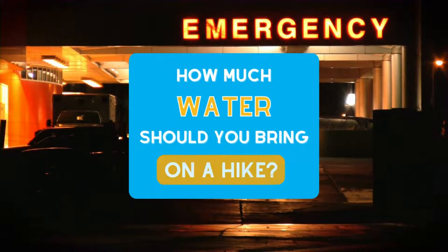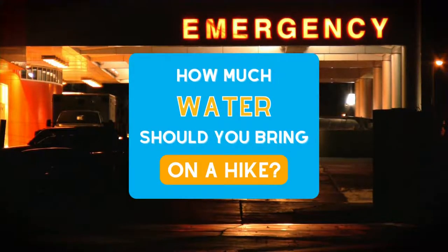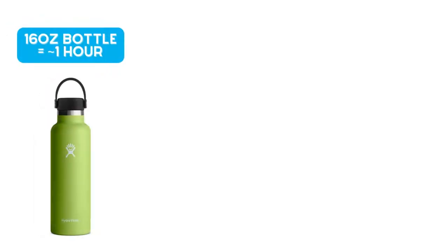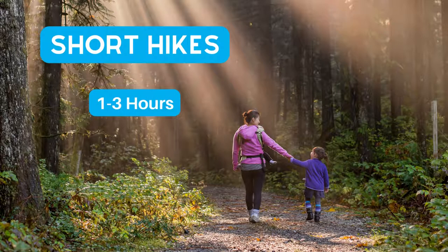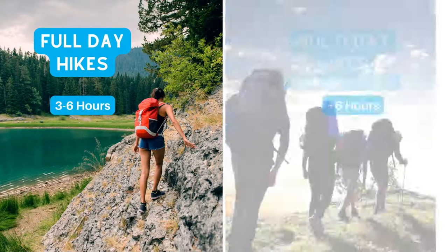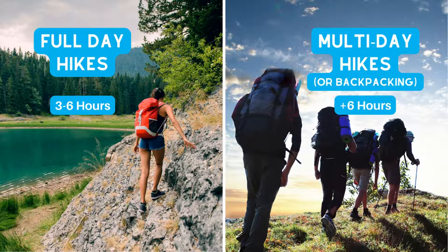And as always, be safe out there. We highly recommend checking out our previous post that discusses hydration safety to make sure you're bringing enough water — link is in the description. Today, we're focusing on short hikes between 1 to 3 hours in length. For these length hikes, a large water bottle is usually enough to keep you hydrated. If you're looking for a full-day or multi-day hydration solution, that's when you start getting into bladder packs and filtration systems. We'll cover those in a future post.